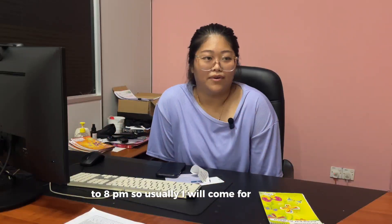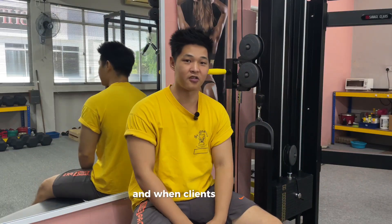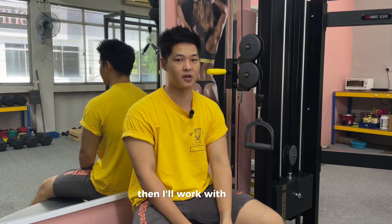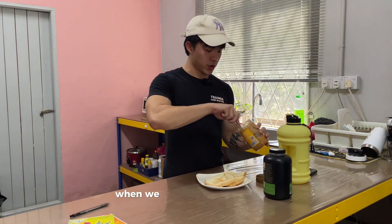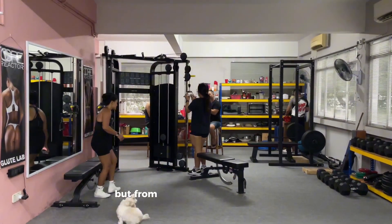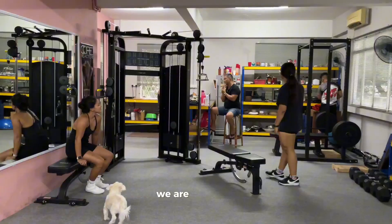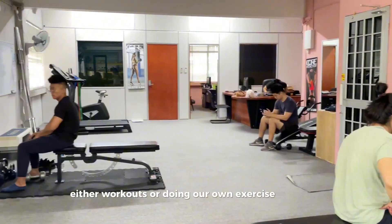Usually I will come in at 8.30pm and then we vacuum upstairs before the clients come. When clients show up, if I'm assigned to a client, I'll work with them. During the break time, it's not really a break — we're still working. From 12.30pm onwards until 4pm, we are prepping either workouts or doing our own exercise.